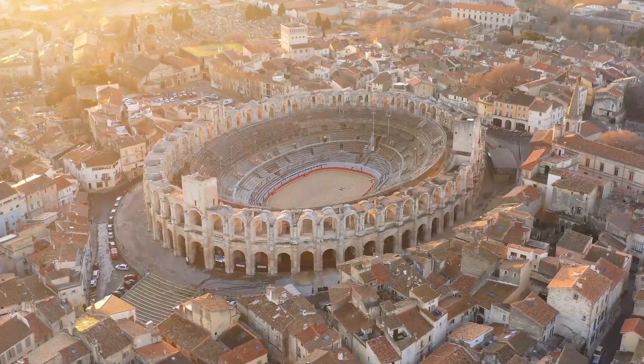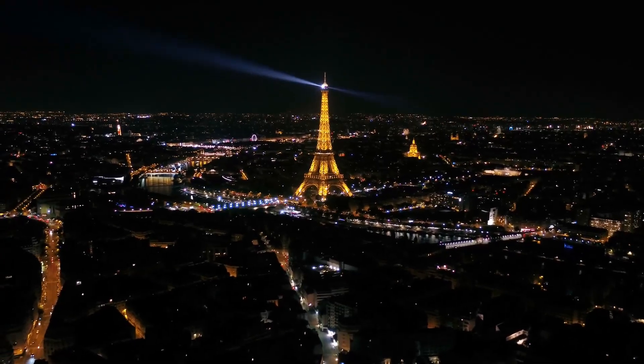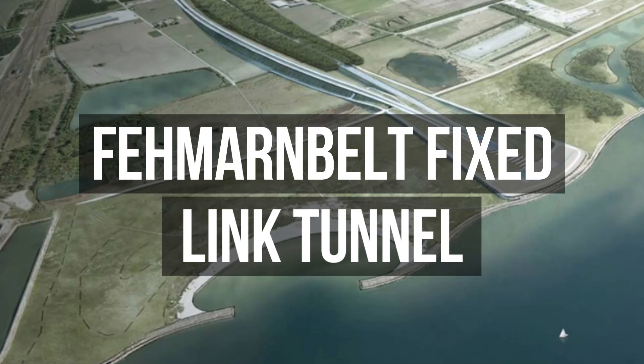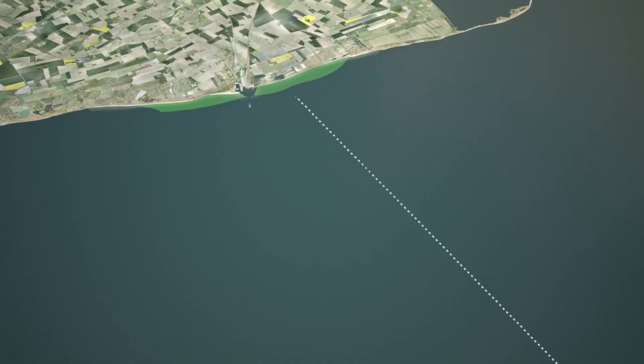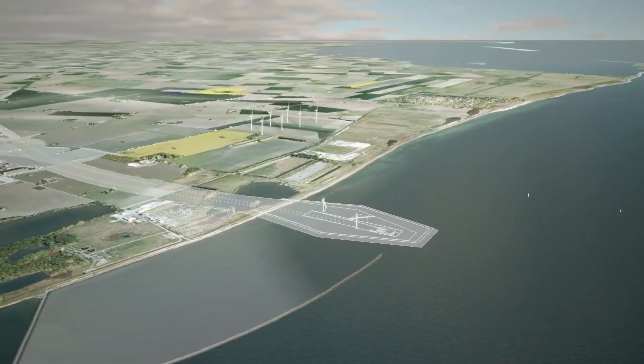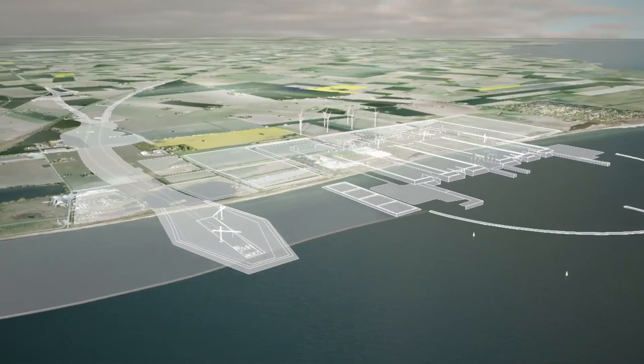Europe has a rich history of taking on bold infrastructural challenges, and its most recent venture, the Ferman Belt Fixed Link Tunnel, is nothing short of astonishing in scale. Representing a leap into the future of transportation and connectivity, this massive project is set to redefine how trade, travel and economic prosperity unfold across the continent.